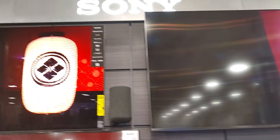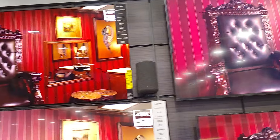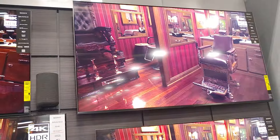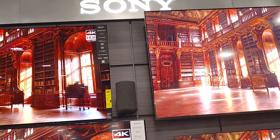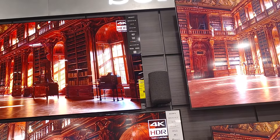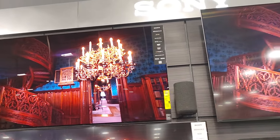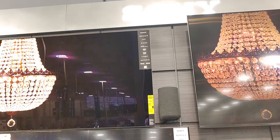Just looking at the two side by side, the OLED definitely has more contrast. You can kind of see that with the camera. This OLED is a 65 inch TV, whereas over here this is a 75 inch — so a little smaller, but still, I definitely say OLED looks better.